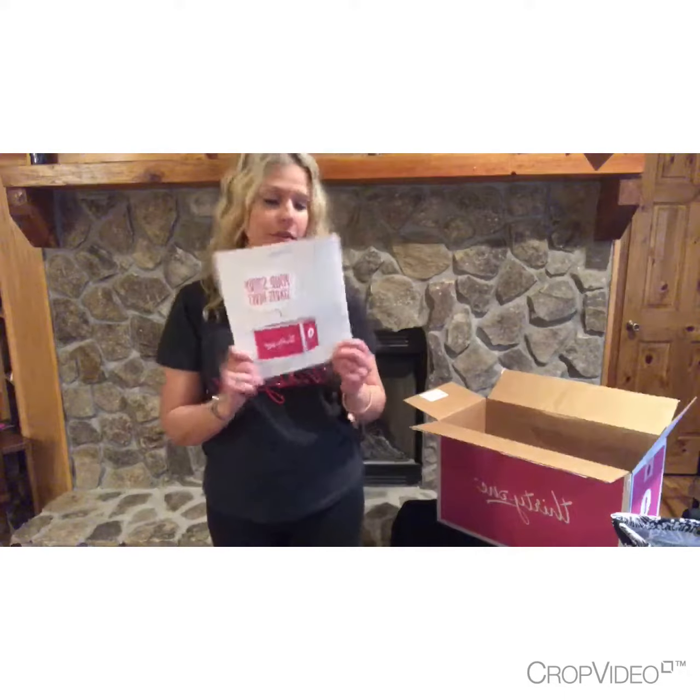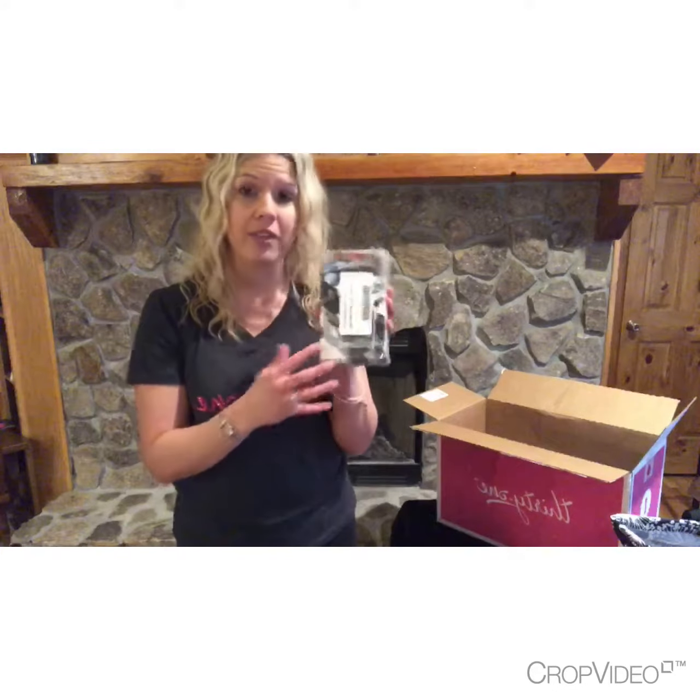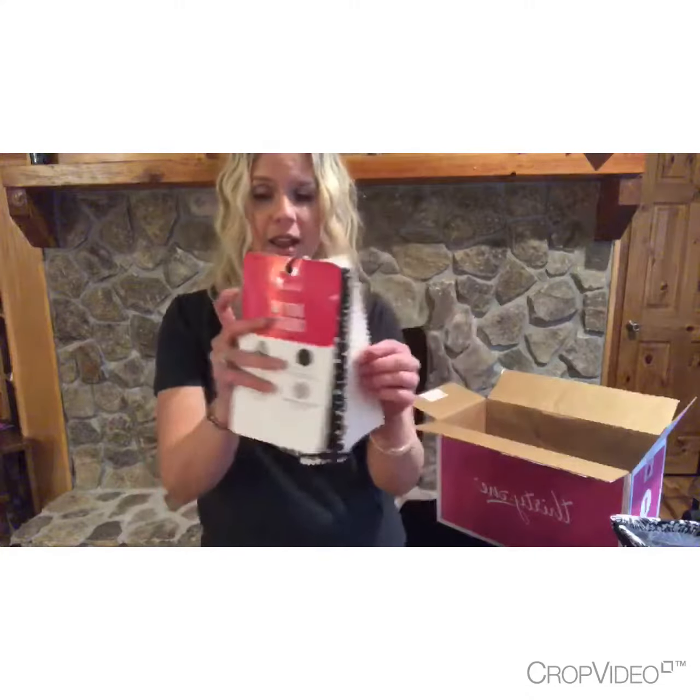What's also great about our enrollment kit is that you get all these products plus business supplies. You get a whole pack of 25 catalogs, the 'Your Story Starts Here' booklet to help you get off to a great start, a pack of 10 Thirty-One envelopes, mini catalogs — great for sending party invitations with all your party info on the front and your contact info on the back — fabric swatches to use at your parties, and order forms, recruiting flyers, and hostess flyers.